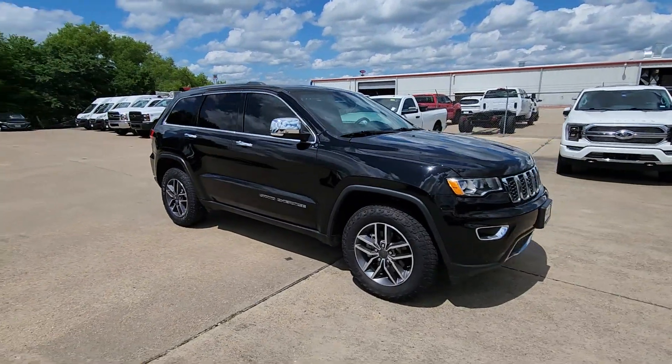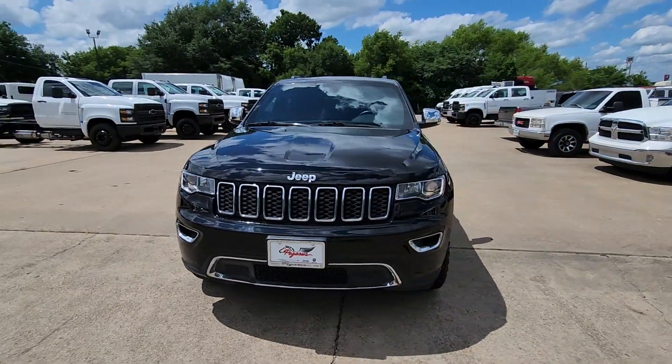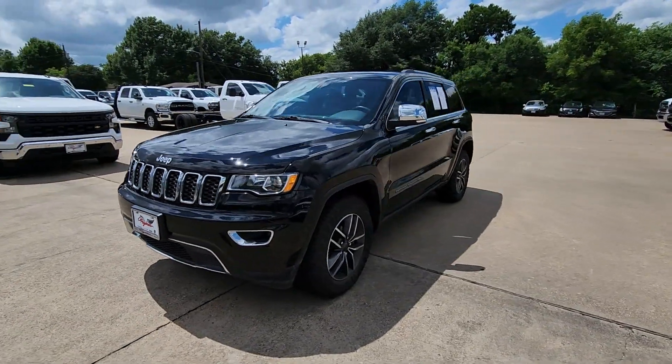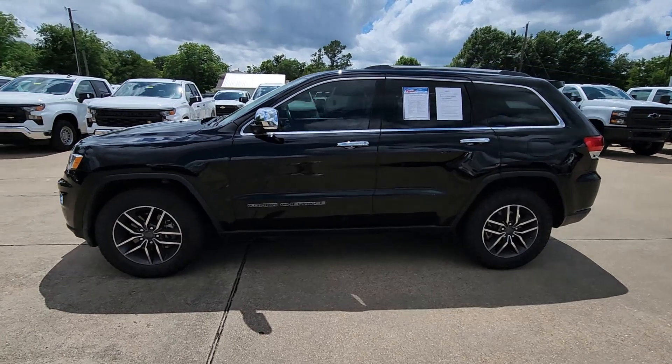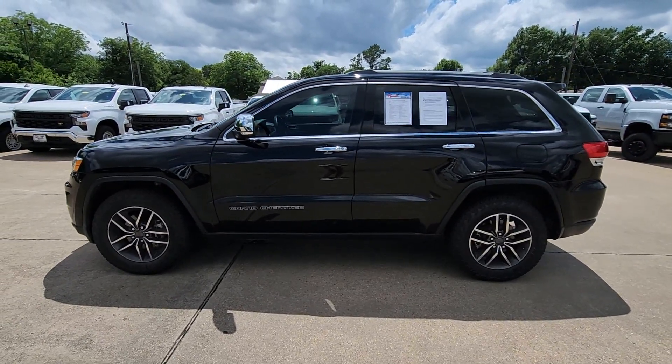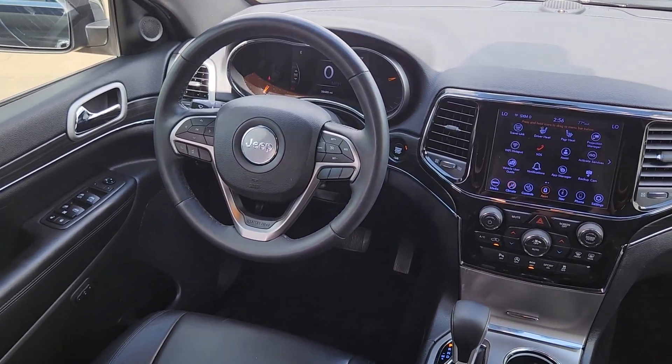These are just some of the great options this vehicle comes with: heated steering wheel, Apple CarPlay and/or Android Auto, touchscreen infotainment system, navigation system, and sun/moonroof.